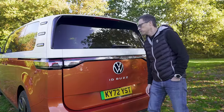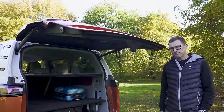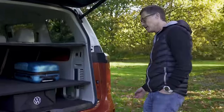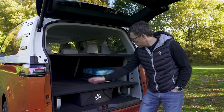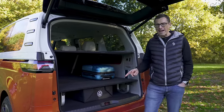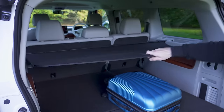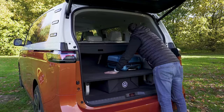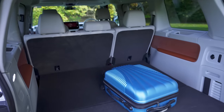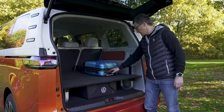Now let's check out the boot. The capacity under the tonneau cover is 1,121 litres, which is more than twice the capacity of an ID4.